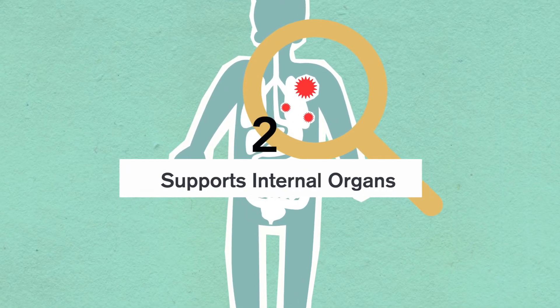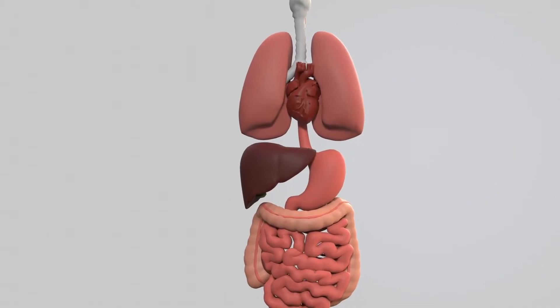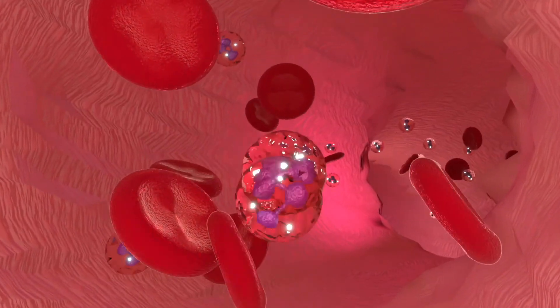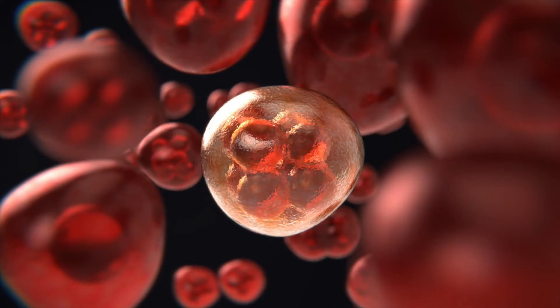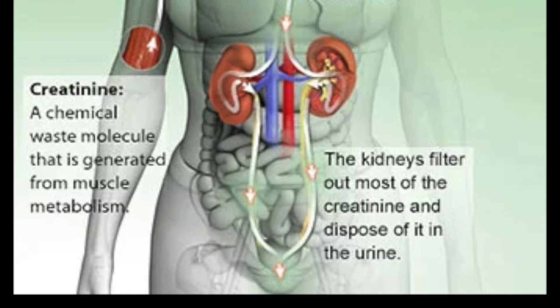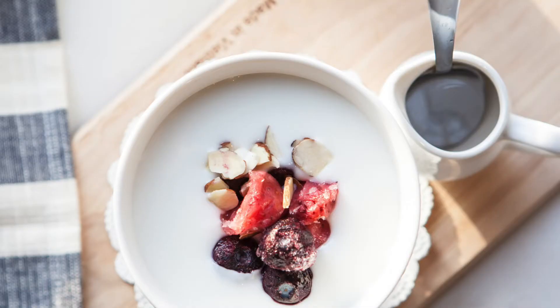Number two: supports internal organs. Kefir is shown to help some of the most important internal organs. It helps the liver by reducing fat accumulation around it, helping prevent fatty liver syndrome. The probiotics in kefir also improve lipid metabolism in the body, helping balance overall fat deposits, and can play some role in lowering cholesterol. As for the kidneys, drinking kefir reduces the amount of creatine in the body, as well as slightly reducing uric acid, because the probiotics consume and degrade toxic waste — taking the load off the kidneys and helping overall health.